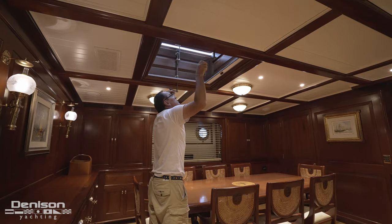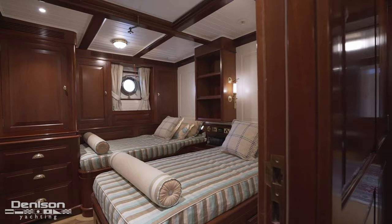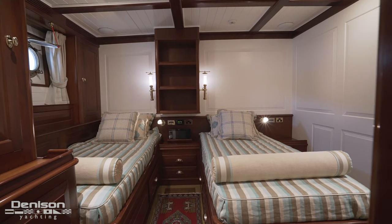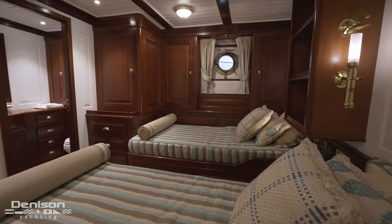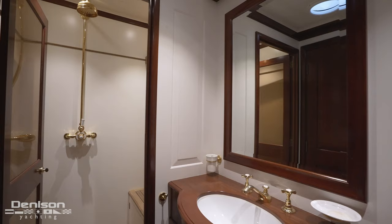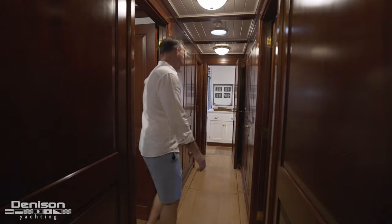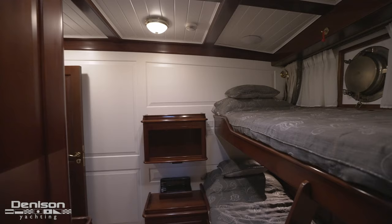Heading forward from here brings us into the guest accommodation companionway where there are three more staterooms. The first two are mirrored with one on each side of the boat, designed with side-by-side twin berths and plenty of storage, equipped with port lights as well as a private ensuite head and shower. Heading all of the way forward brings us into the final guest stateroom with bunks, finished with the same level of detail as the rest of the interior.